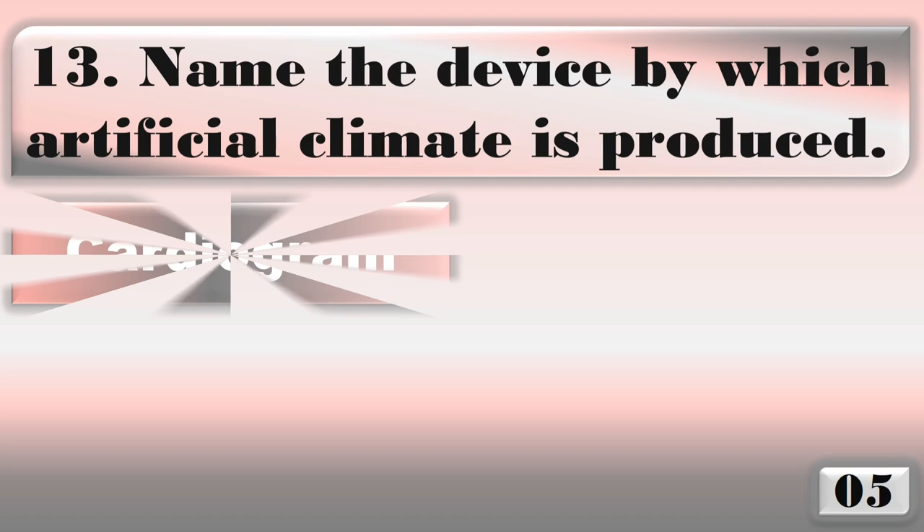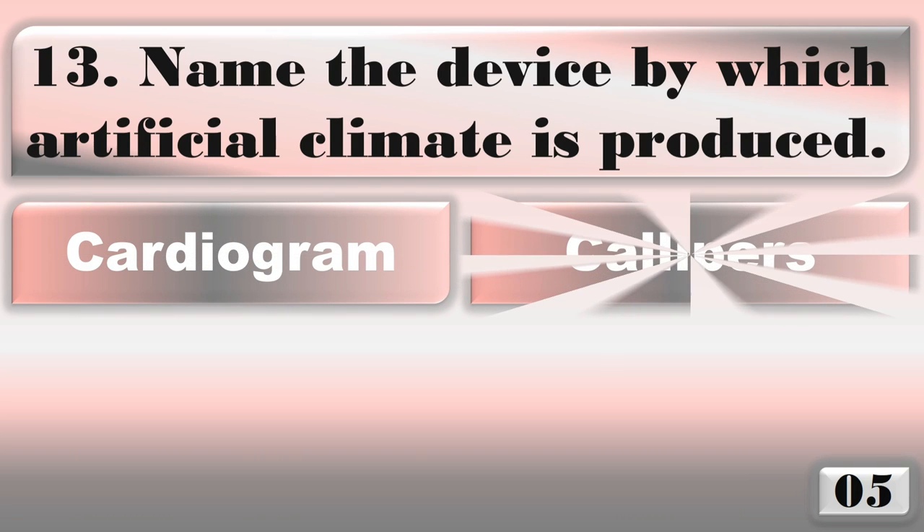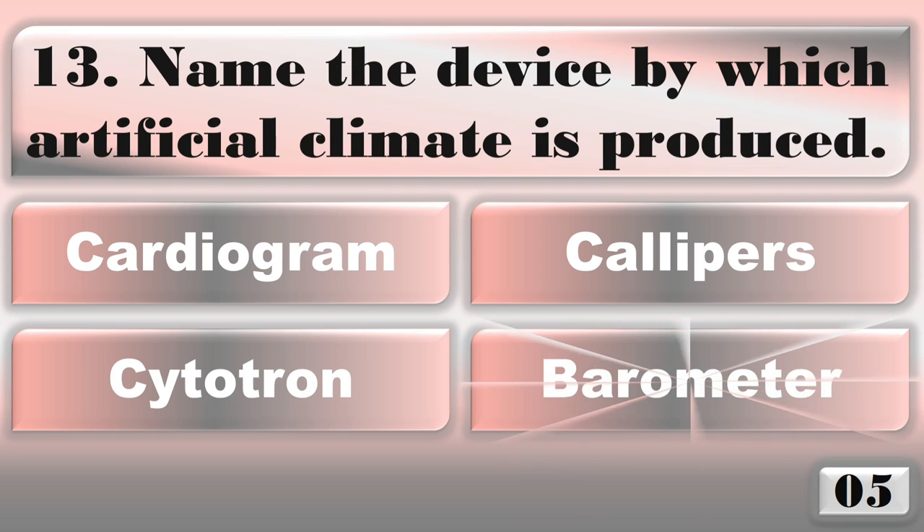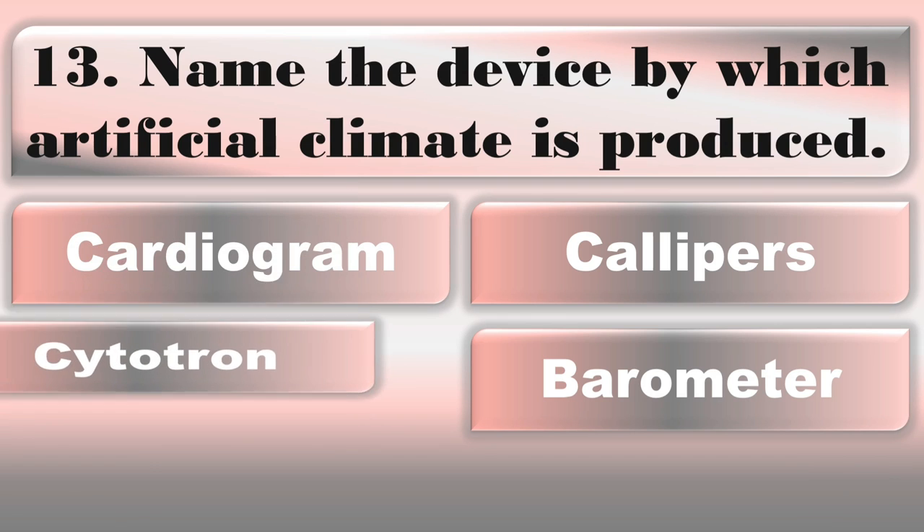Name the device by which artificial climate is produced. The correct answer is cytotron.